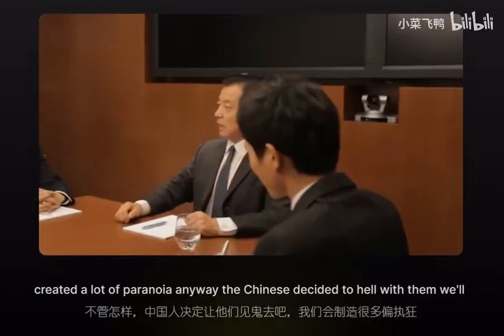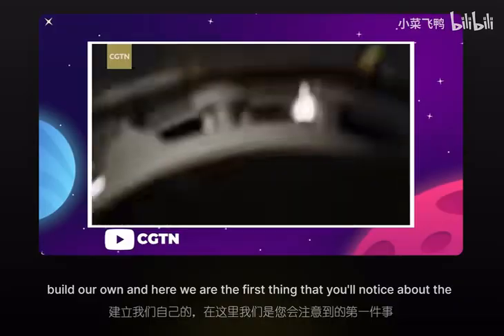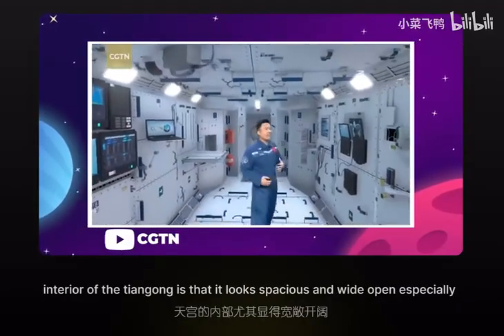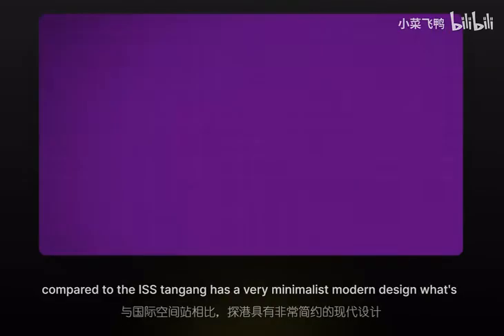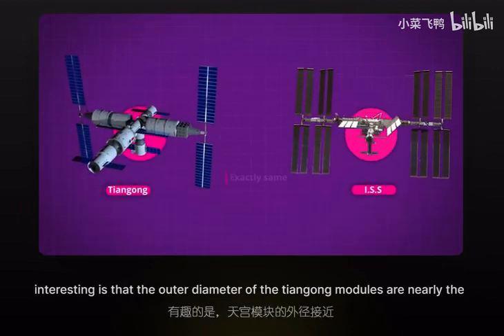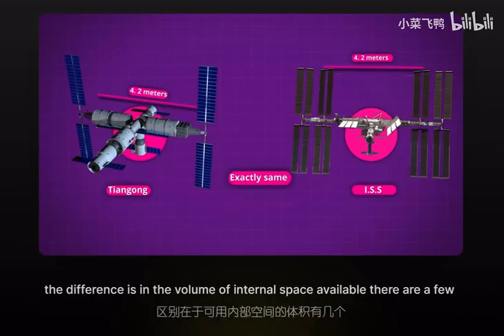The Chinese decided to hell with them, they'd build their own, and here we are. The first thing you'll notice about the interior of the Tiangong is that it looks spacious and wide open, especially compared to the ISS. Tiangong has a very minimalist, modern design. Interestingly, the outer diameter of the Tiangong modules are nearly the exact same as the diameter of the ISS modules — about 4.2 meters or 14 feet across. So the difference is in the volume of internal space available.